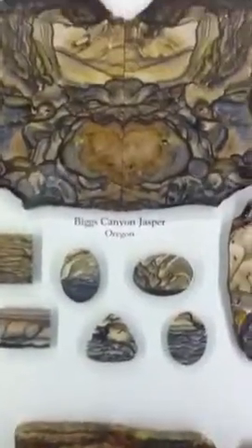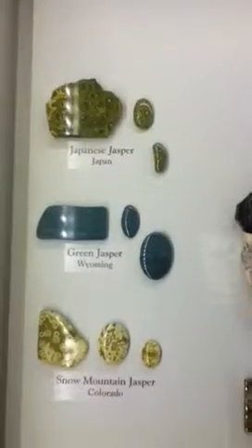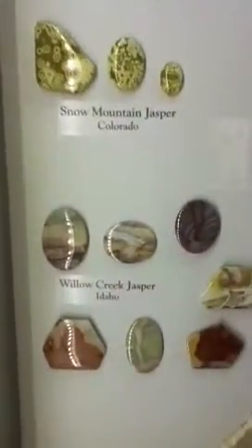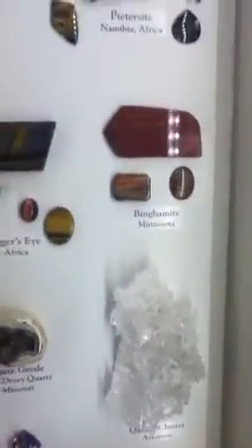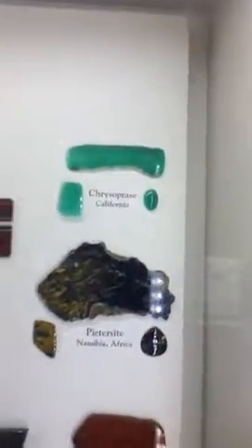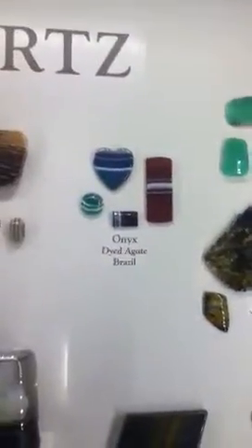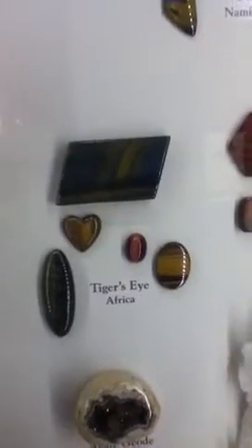Morkite. Willow Creek Jasper — I have a piece of that, that's nice. Quartz. That's Peter's site right there. Green crucifix. Onyx. Red tiger's eye as well as yellow.